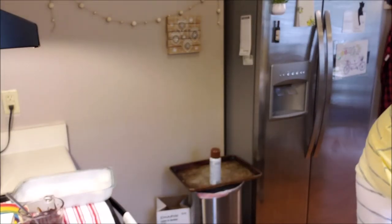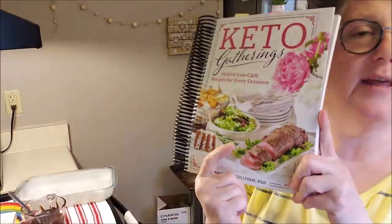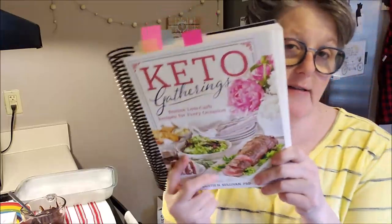Hi guys, welcome to my crazy life, it's Lori. Tonight we're gonna make some keto comfort food — brownies. They're gonna be perfect for a rainy day stuck at home, something fun and yummy that won't kill me because I've got diabetes. I can't give you the exact recipe because this is out of a cookbook called Keto Gatherings.